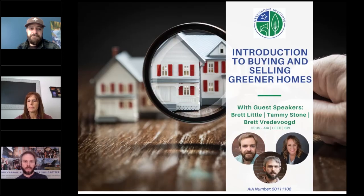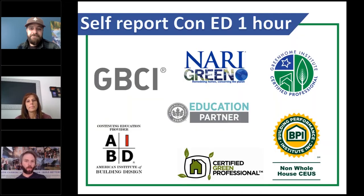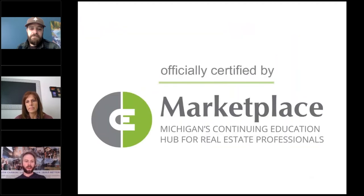Welcome everyone to Introduction to Buying and Selling Greener Homes. This course is approved for one hour of continuing education units among many different credentials, including AIBD, GBCI, AIA, BPI, as well as the Michigan Realtor CE specialty specifically for this course.